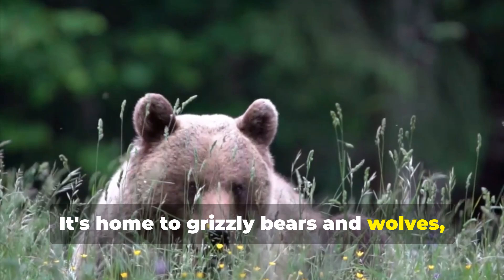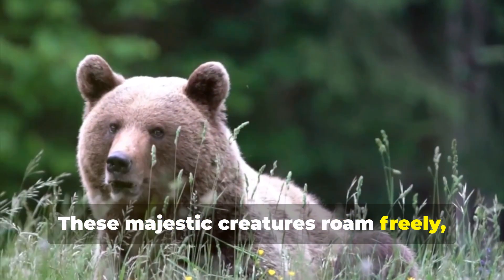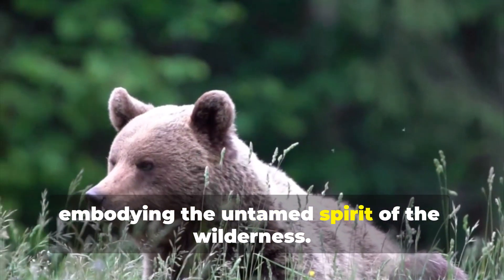It's home to grizzly bears and wolves, making it a haven for wildlife enthusiasts. These majestic creatures roam freely, embodying the untamed spirit of the wilderness.